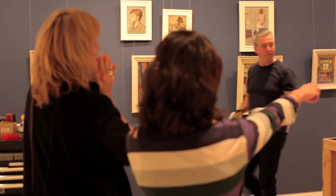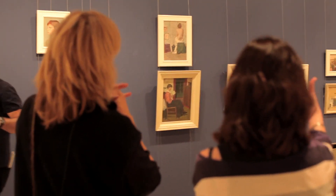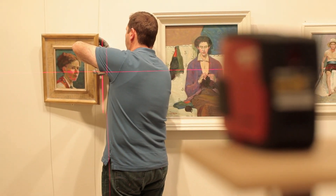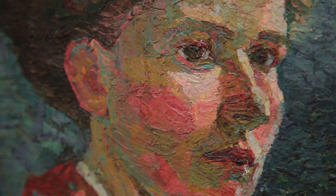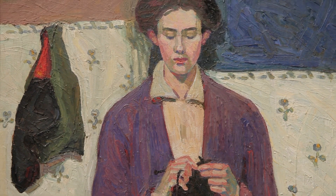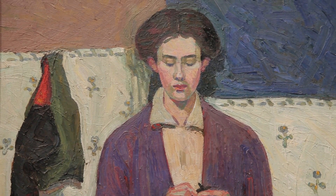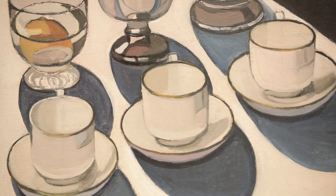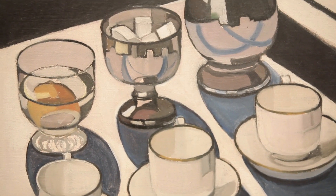The Sydney Moderns exhibition looks at one of the most innovative periods in Australian art history — the art of the interwar decades from around 1915 to the early 1940s. Artists during this time were starting to engage with the visual languages of modernism, shedding naturalistic detail and looking instead towards intensified colour, simplified design, and elements of abstraction in their work.